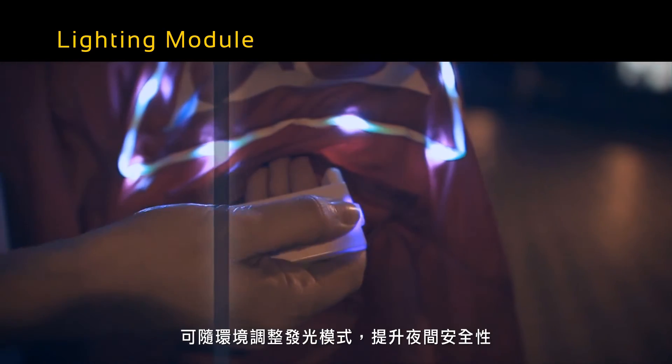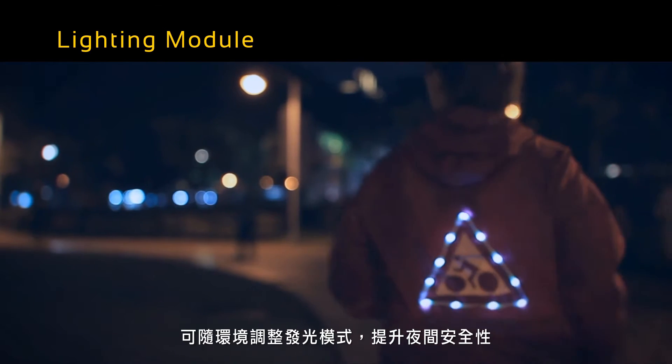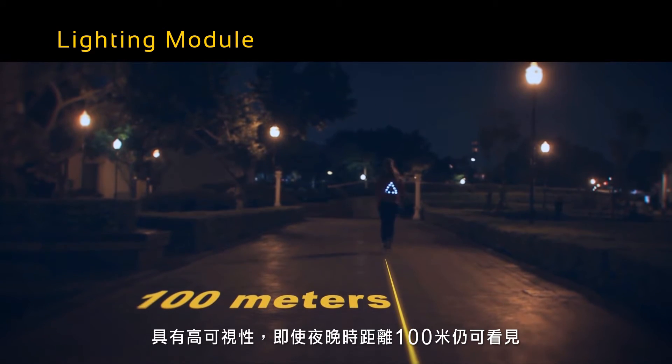Through innovative technology, IQmax was created to adjust for safety and be visible under various conditions. IQmax was constructed for high visibility and can be seen at night up to a distance of a hundred meters.